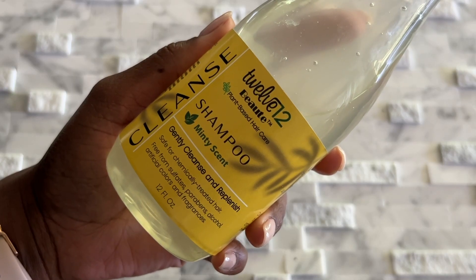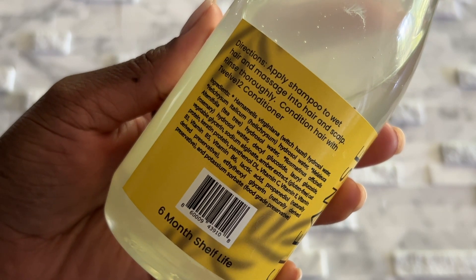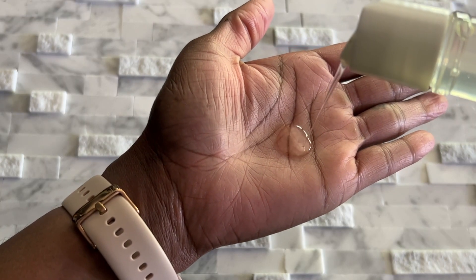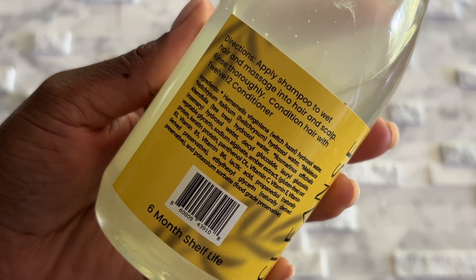The cleanser — the first ingredient is witch hazel, and as you can see it looks a bit watery. It says it is to cleanse and replenish. I will say it is amazing for my scalp and my new growth. On my relaxed hair, even though it started to feel a bit dry, it was not breaking, it was not shedding at the line of demarcation — if anything it felt strengthened but super cleansed. The first ingredient is witch hazel, and it also has vitamin C, vitamin E, vitamin B3, B5, B6 — the list goes on.